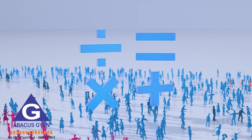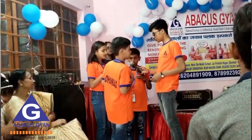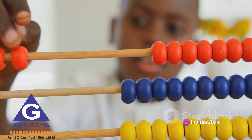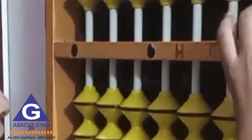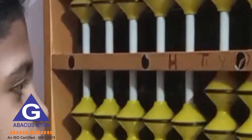In a world that's increasingly dependent on digital technology, these are invaluable skills that can set children up for success in their academic journey and beyond. So consider introducing your children to Abacus Learning. It's not just about counting beads — it's about developing a well-rounded mind. And in this complex, rapidly changing world, that's a skill set that no calculator or computer can ever replace.